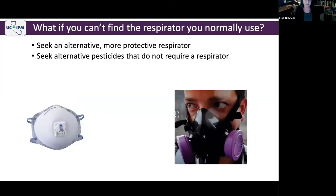If you need an N95, P95, or P100 and all you need is particulate filtration, and you can't find disposable filtering face pieces, you need to either seek an alternative more protective respirator, or seek alternative pesticides that do not require a respirator. You can shop around and stay in contact with suppliers, but in the meantime you need a multi-pronged approach to ensure your employees' respiratory protection is covered.